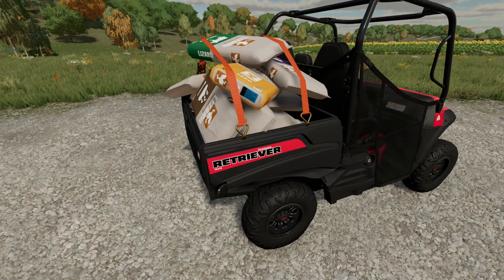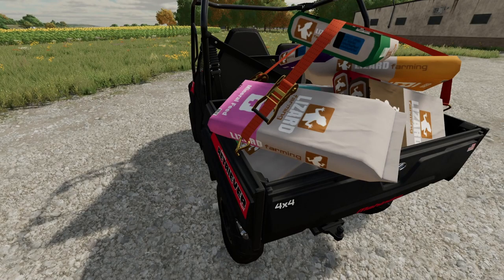First, we have 50 liter bags of all your favorite products shown here in the back of this giveaway UTV. I can't seem to get the straps to work, so let's just leave them right here.